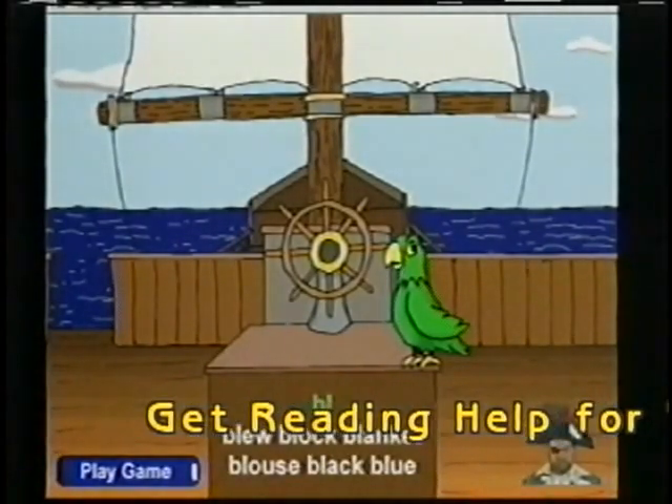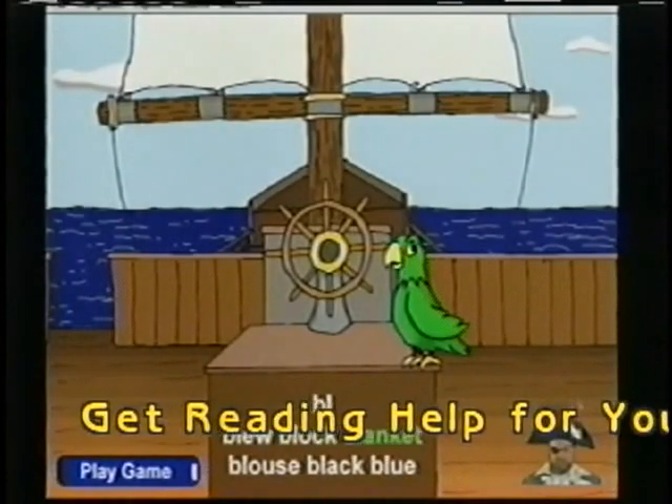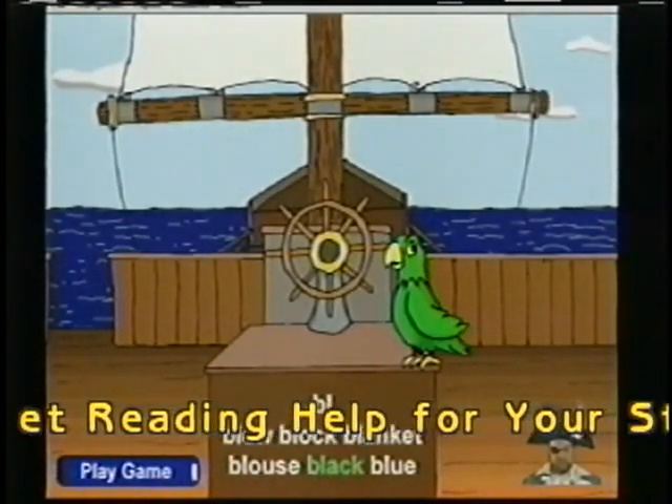BL blend: Bluh — Blue, Block, Blanket, Blouse, Black, Blue.